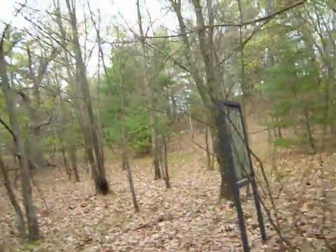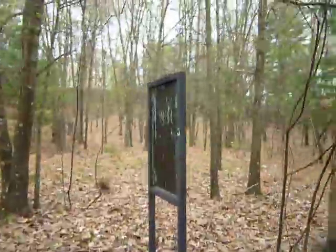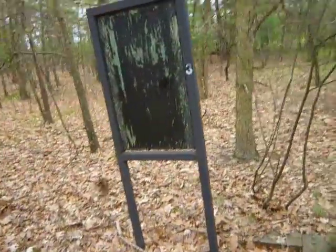My guess is this is station number three. I think there were exercise stations, long ago abandoned.